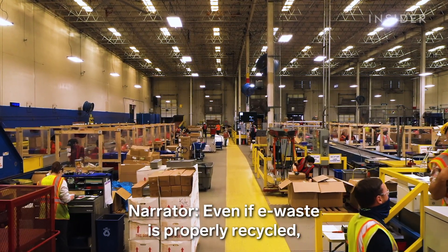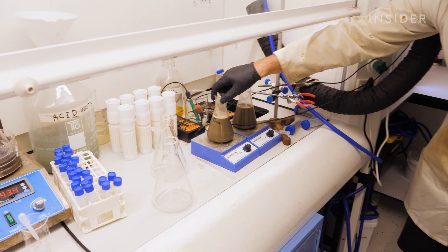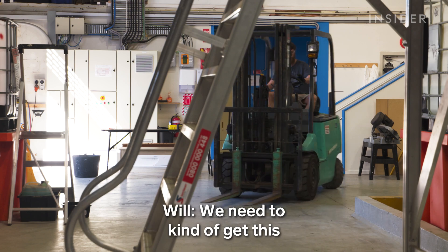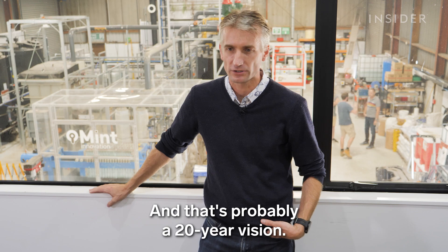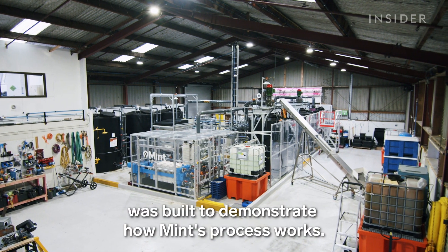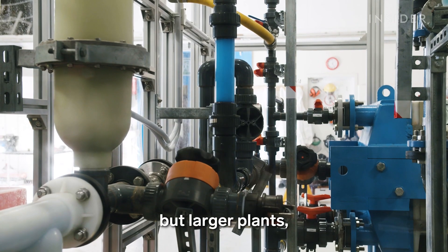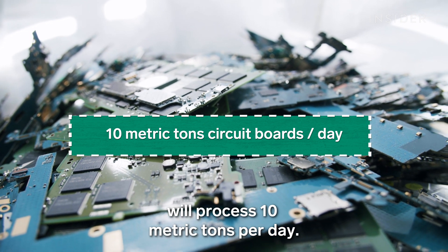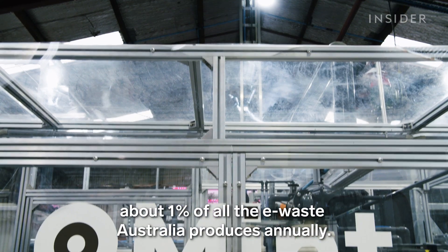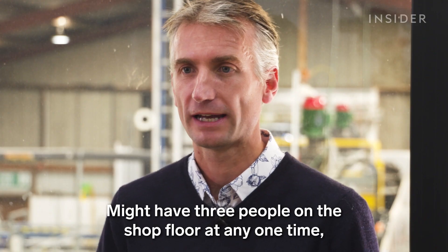Even if e-waste is properly recycled, the final product still needs to go to a smelter — the energy-intensive endpoint for most mining operations. Mint's long-term goal is to make it easy and profitable for cities to process their e-waste locally, though that's probably a 20-year vision. The company is planning full-scale facilities in Australia and the United Kingdom. Their smaller Auckland plant processes about one metric ton of circuit boards per week, while the Australia facility will process 10 metric tons per day — about one percent of all e-waste Australia produces annually. The larger facilities will be almost entirely automated, with just three people on the shop floor at any one time running 24/7.